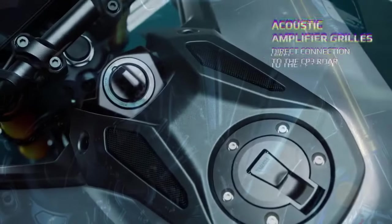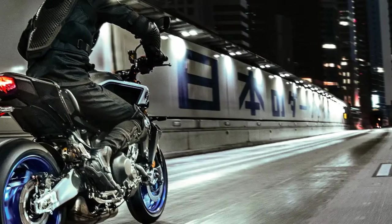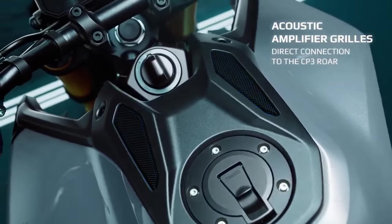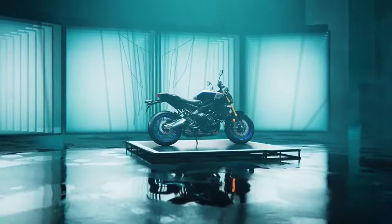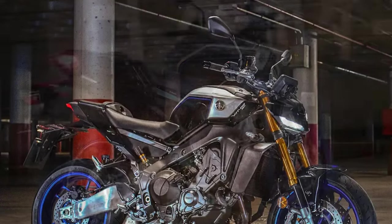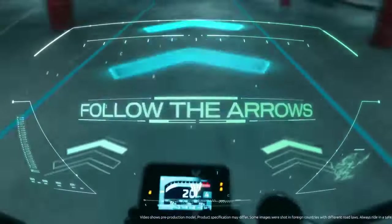Power is delivered to the rear wheel through an updated transmission featuring new gears for improved shift engagement, supported by an assist and slipper clutch. The bike also includes Yamaha's third-generation quick-shift system, QSS, allowing for seamless clutchless up- and downshifts, with settings adjustable electronically to suit rider preferences. While Yamaha hasn't provided official power figures, the last MT-09 tested on the dyno in 2021 produced 107.2 horsepower at 9,950 RPM and 63.3 lb-ft of torque at 7,050 RPM.